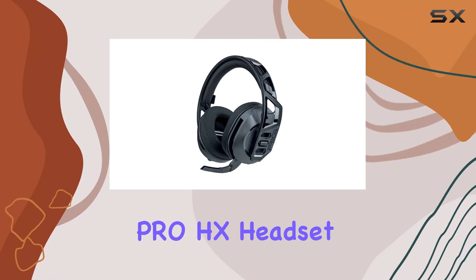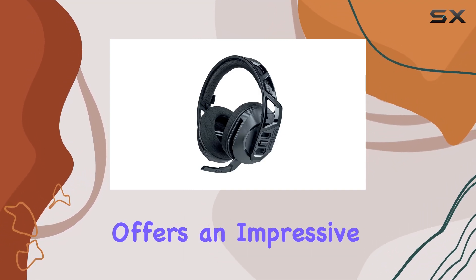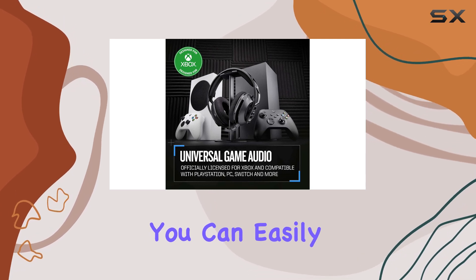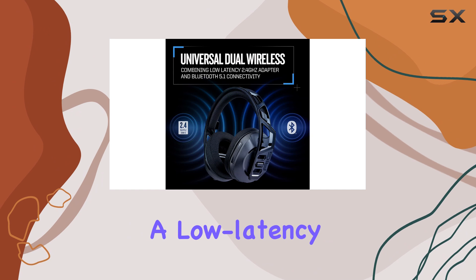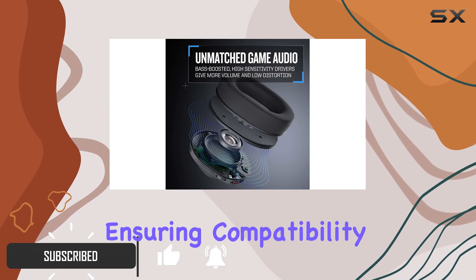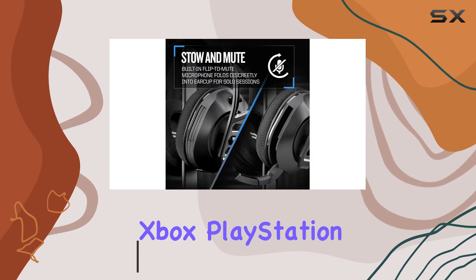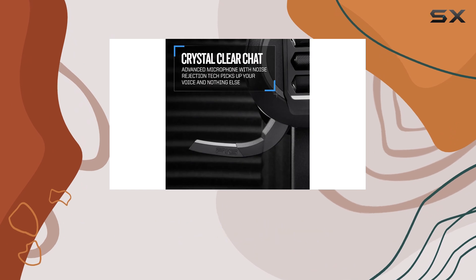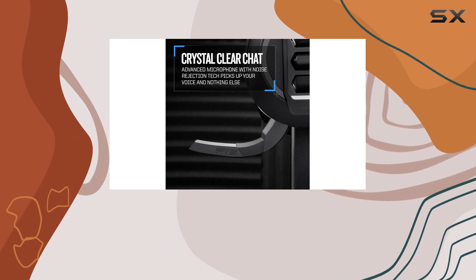The RIG600 Pro HX headset offers an impressive wireless gaming experience with its dual-mode connectivity. You can easily switch between Bluetooth and a low-latency 2.4GHz USB-C wireless adapter, ensuring compatibility with various platforms like Xbox, PlayStation, Nintendo Switch, and PC. The included USB-A adapter adds to its versatility.